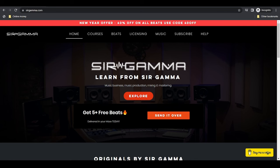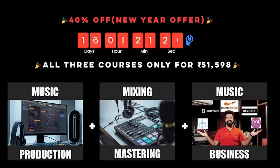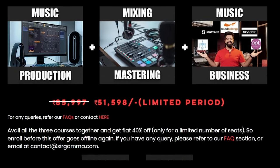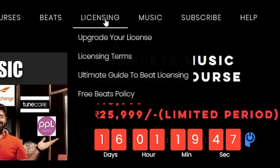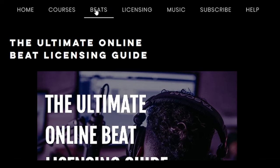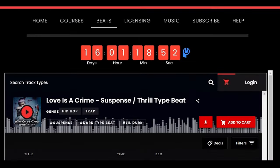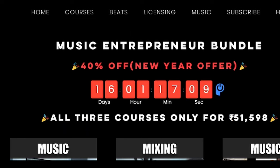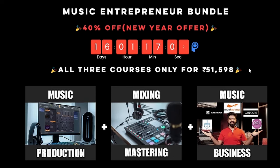Before we move ahead, I want to mention something special: if you want to learn music production, mixing, mastering, or music business, I'm offering specialized live courses — not pre-recorded — available online or offline with me personally. You can find all the details on my website, sirgamma.com. We've also redesigned the website with great educational articles about music business, beat licensing, and more. I also sell beats online at sirgamma.com/beats. There are limited-time offers on courses for my YouTube subscribers, so grab your seats before they're booked.